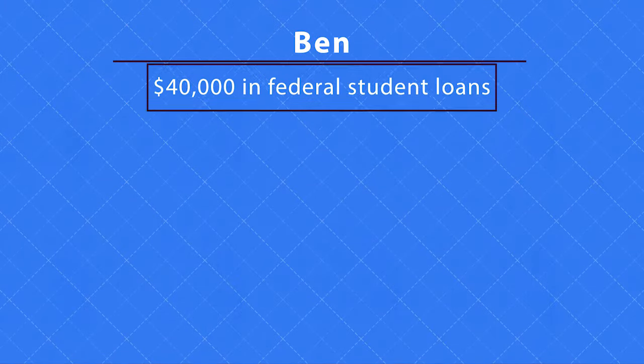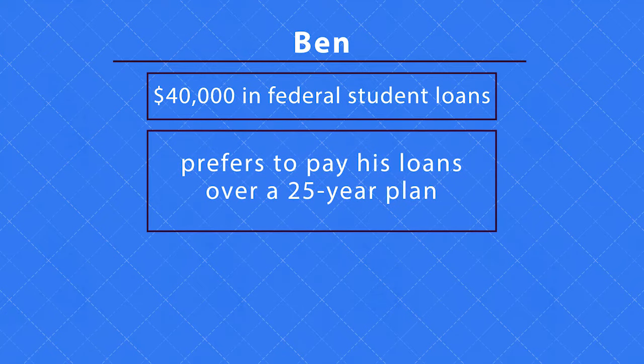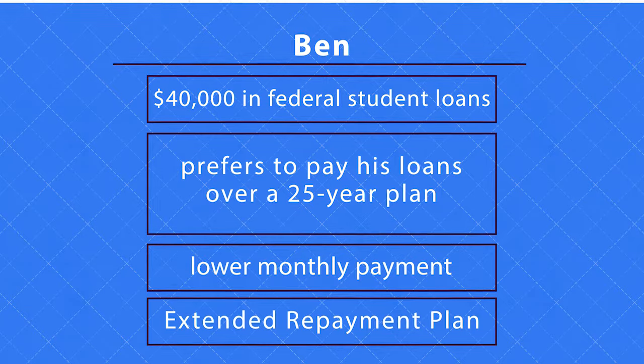Ben has over $40,000 in federal student loans. He prefers to pay his loans over a 25-year plan — it lowers his monthly payment, and he doesn't mind paying more in interest in exchange. Ben chose the extended repayment plan. This repayment plan is only an option for borrowers with over $30,000 in federal loans, and some restrictions may apply.